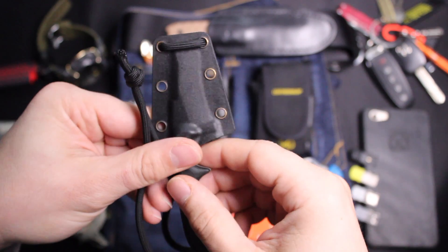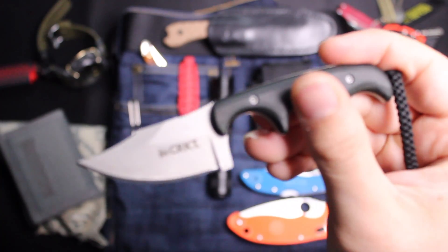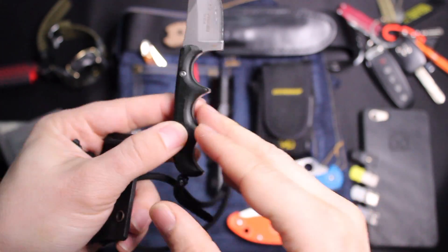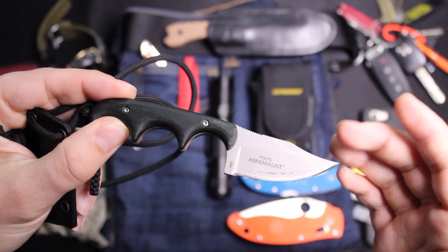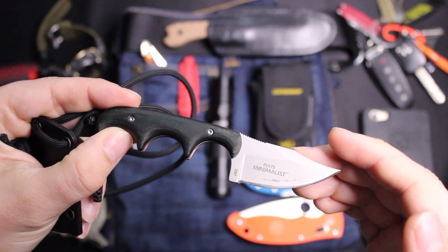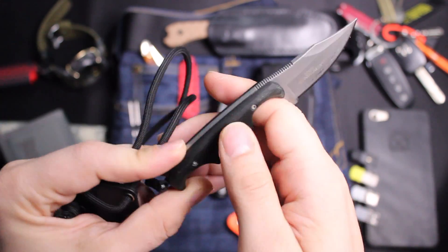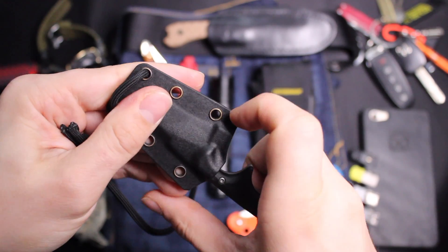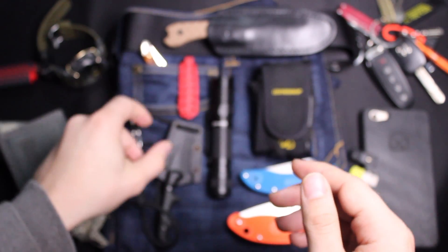Moving right along is the CRKT Minimalist. For those of you who have seen my favorite everyday carry fixed blade video, I won't go over all the details, but it's about 20 bucks, lightweight, compact, and ergonomic — basically everything you want in a beater knife or fixed blade. It's very comfortable to wear.